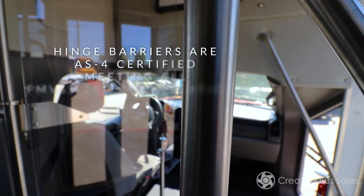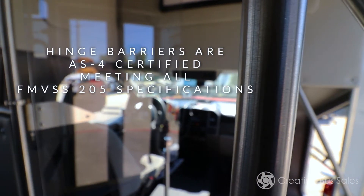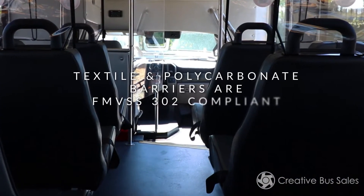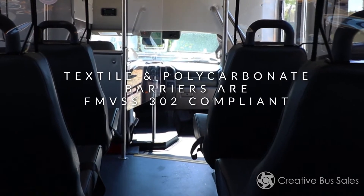Our polycarbonate barriers are also AS4 certified and meet all FMVSS 205 specifications, while both our textile and polycarbonate barriers are FMVSS 302 compliant, meeting burn resistant specifications. The driver barriers also allow for kit and component options to customize and match your exact needs.